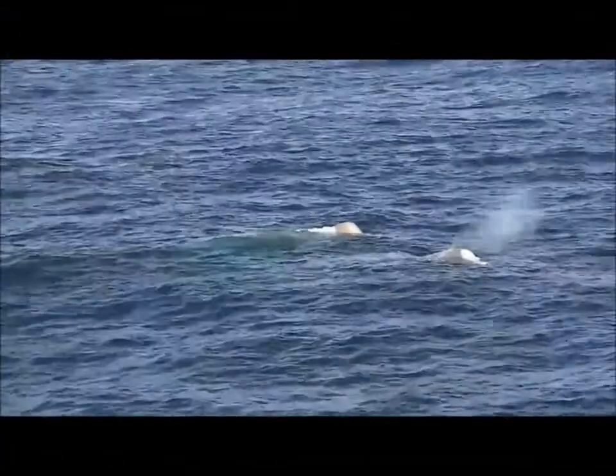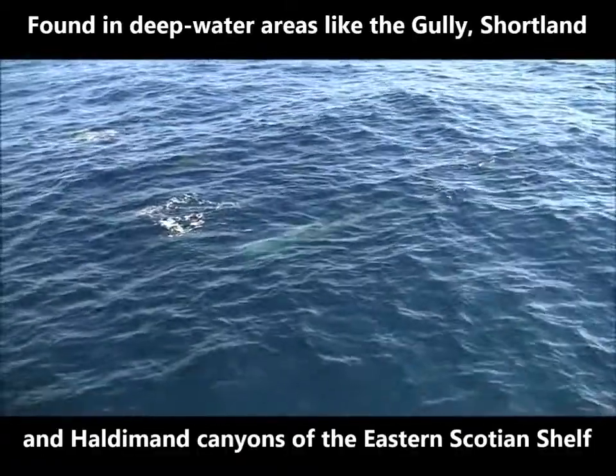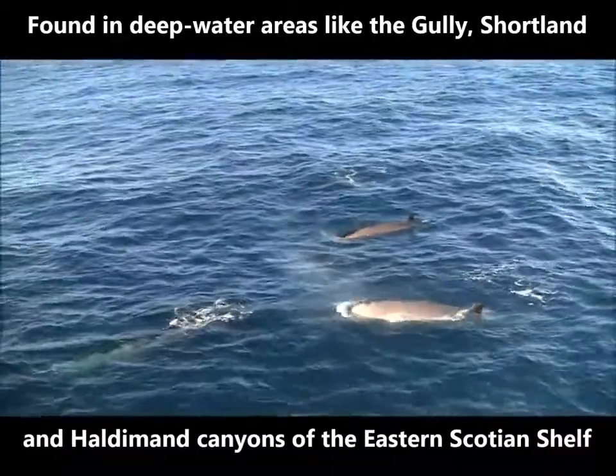Northern bottlenose whales tend to be found in deep water areas. Submarine canyon habitats off the eastern coast of Nova Scotia are especially important to northern bottlenose whales. These whales are frequently found in the Gully, Shortland, and Haldeman canyons of the eastern Scotian Shelf.